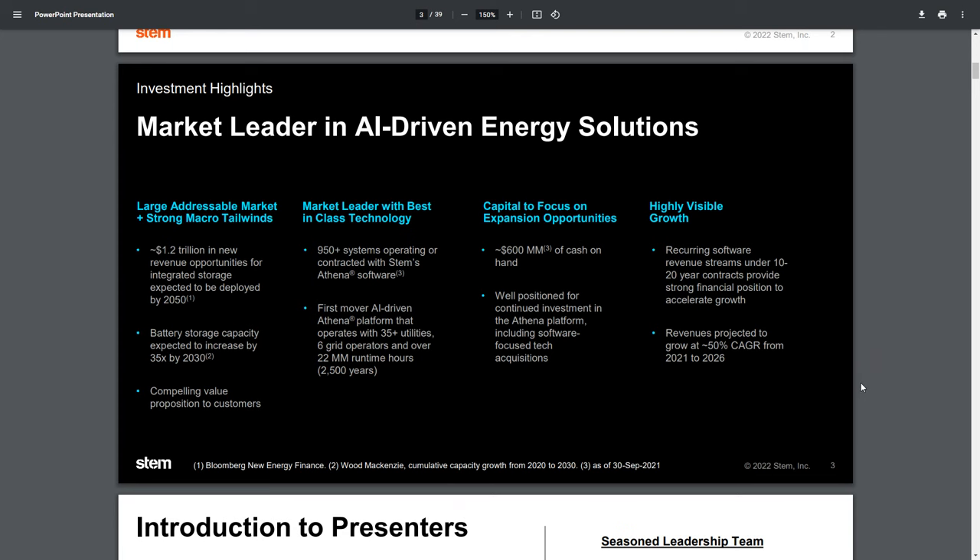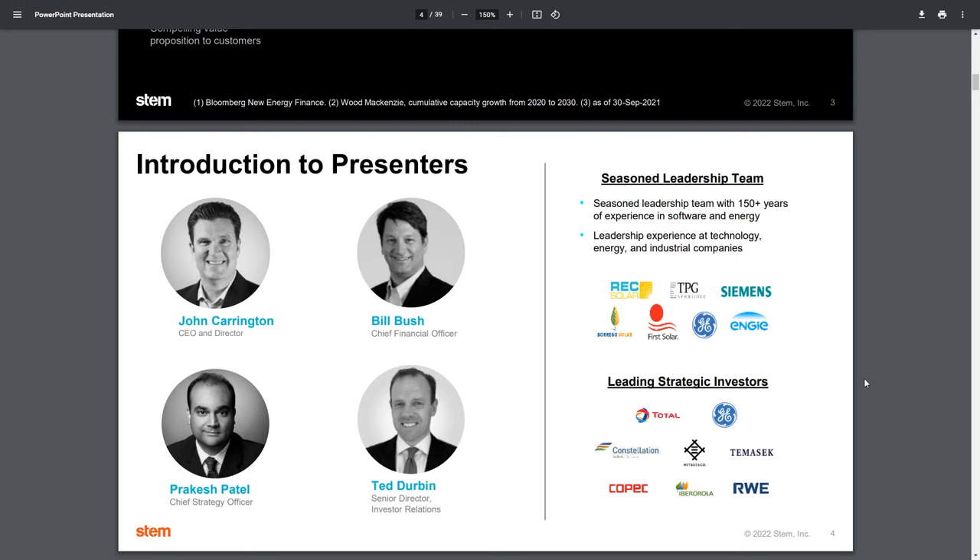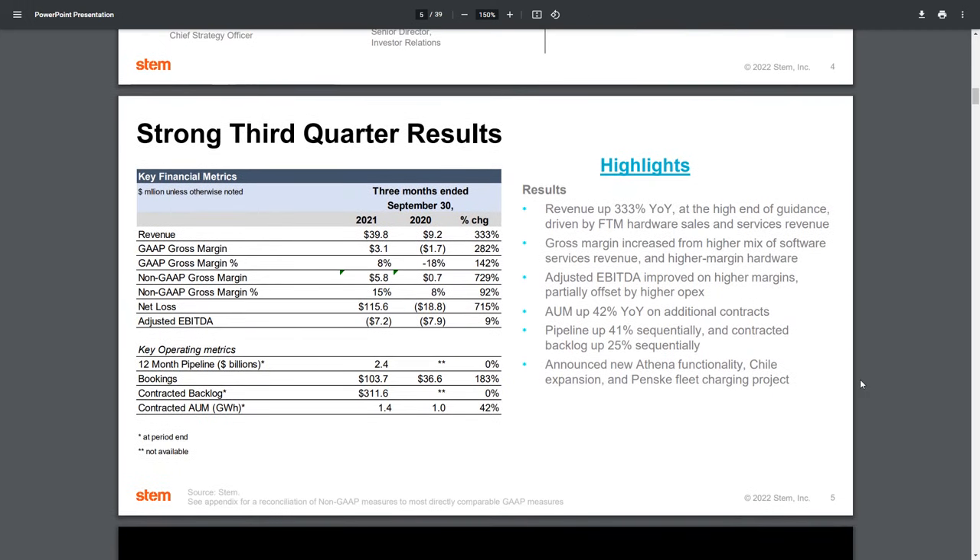I'm going to skip over a number of these items — that's just talking about the group. The main thing I'm going to be focusing on is the company itself, as well as their recent acquisition, which will close this quarter: Also Energy. The first thing I'll highlight is that it showcases the strong Q3 results from STEM, chiefly the high end of revenue expectations, with nearly $40 million.